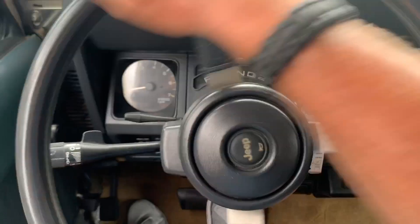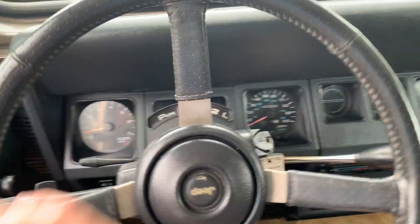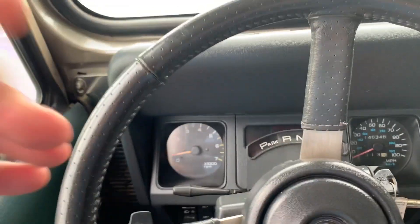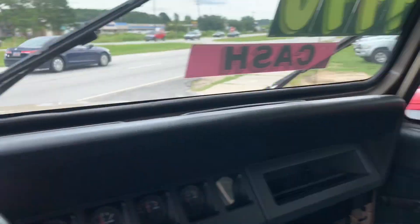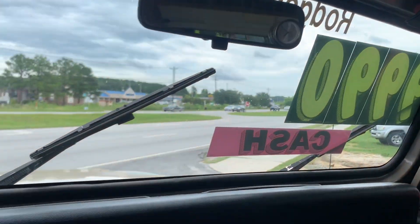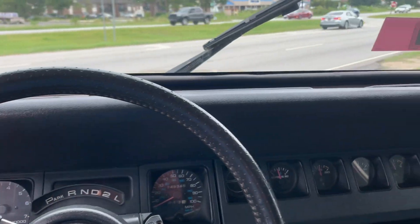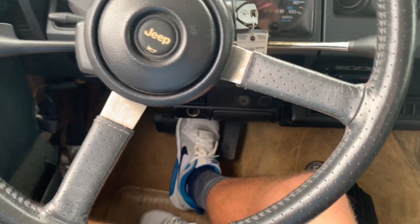I have driven this car several times with people and the transmission shifts nice and smooth — we haven't really had any problems with that. The mirrors are kind of small but they get the job done. The hard top is nice because it keeps it a little quieter on the inside and you don't have to worry about water leaking in. Brakes feel good as well.